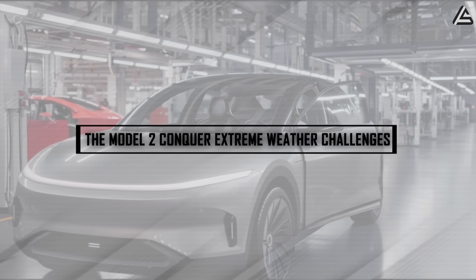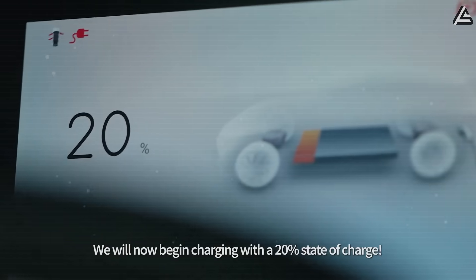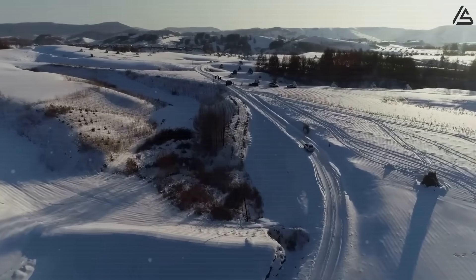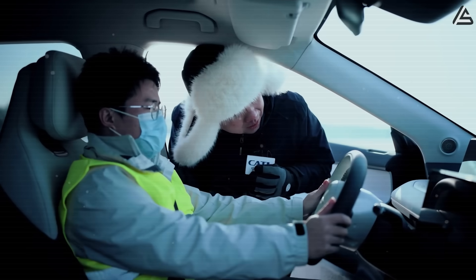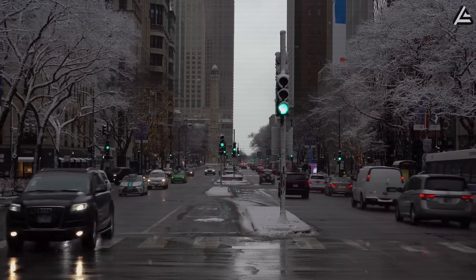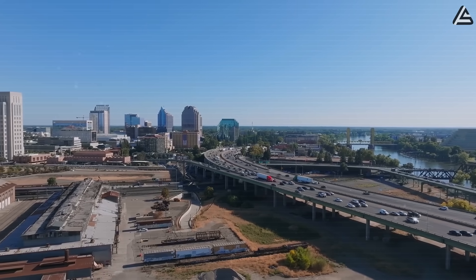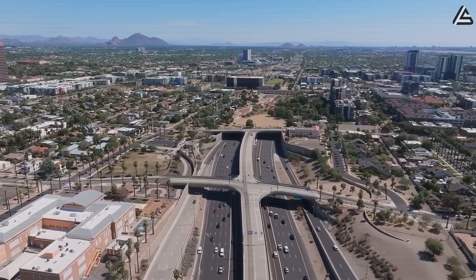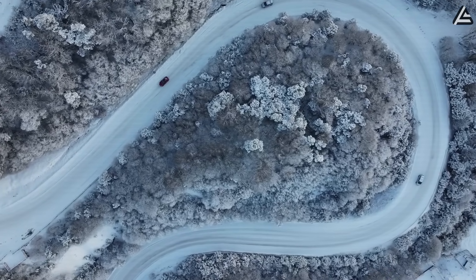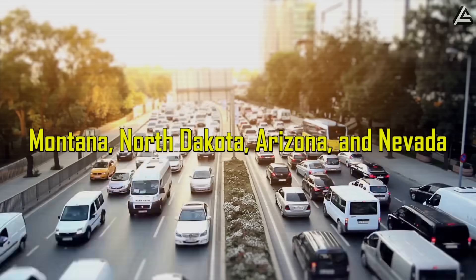How does the Model 2 conquer extreme weather challenges that cripple other EVs? Current electric vehicles face devastating performance losses in harsh climates, with lithium-ion batteries losing 20 to 40 percent of their capacity when temperatures drop below minus 30 degrees Celsius or climb above 45 degrees Celsius. Chicago drivers experience range drops from 300 miles to just 180 miles during January cold snaps, while Phoenix owners see similar degradation when asphalt temperatures reach 65 degrees Celsius.